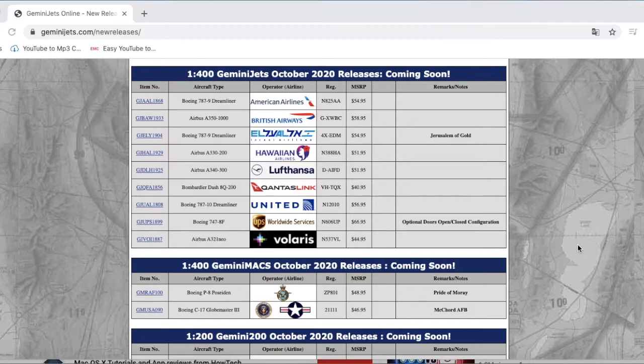Welcome to Garry Aviation. In today's video I'm going to be showing you guys the Gemini Jets October 2020 releases. Without further ado, let's get started. First we're going to start off with the 1:400 October releases.